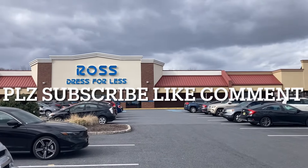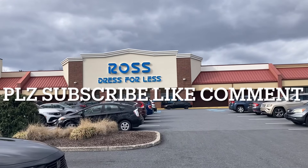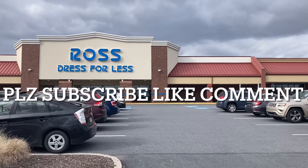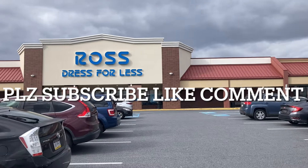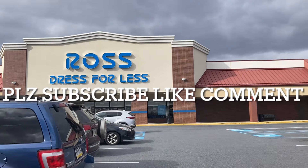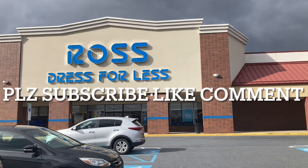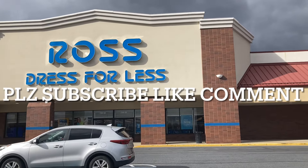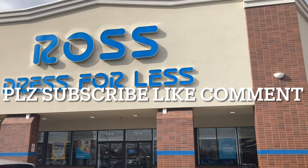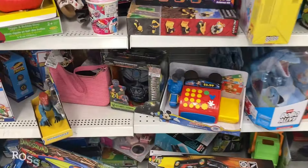Hey YouTube, welcome back to Disavowed Action Figures bringing you toy hunt episode number 321, back at Ross on MacArthur Road in Allentown, Lehigh Valley area, gonna see if we can find some bargains. They've been dripping things out here from time to time. If you're new, please consider hitting that subscribe button — it's free and helps us grow the channel tremendously in the march to 6,000 subscribers. Click that bell for notifications, leave a comment, hit the like button, and for daily toy content check us out on Instagram and Twitter at Disavowed underscore 12.